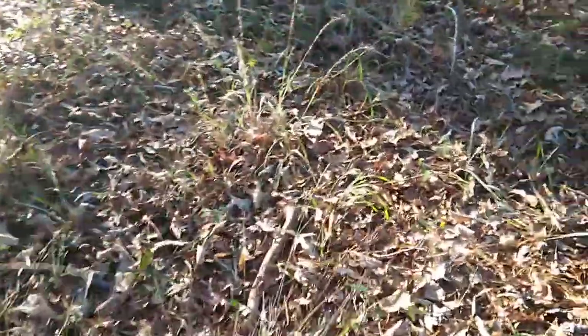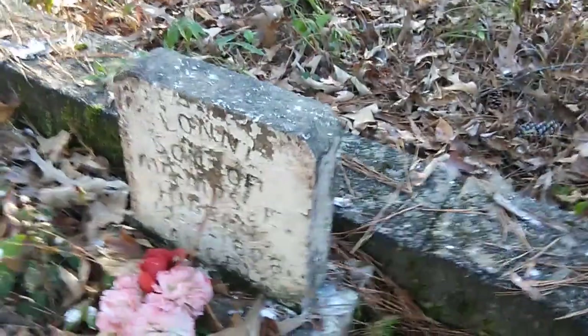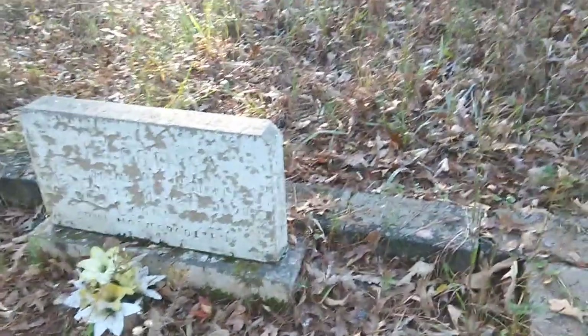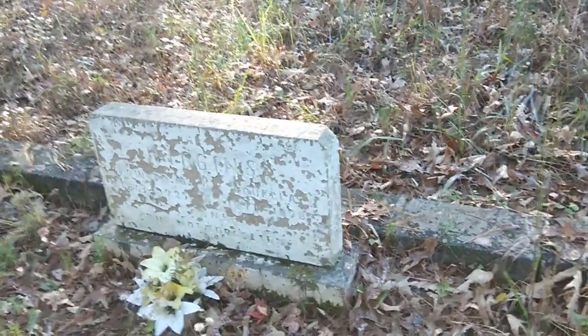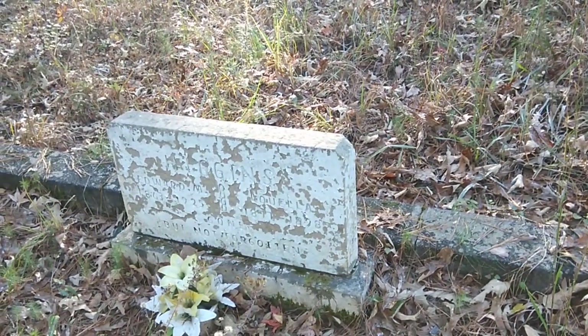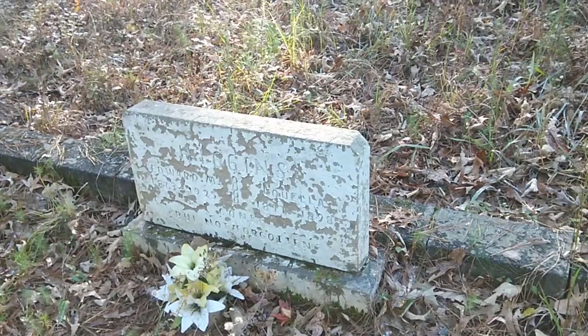I'm gonna walk over here. 1898 — I think that's what that is. All right, let's go here, another one right here. Check it out, we've got Higgins — Edward M. Higgins and Luella, 1877 to 1898.